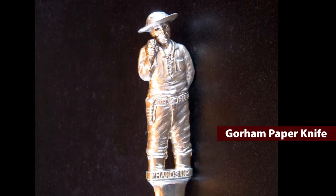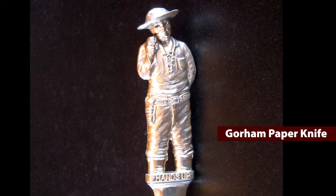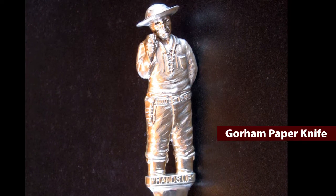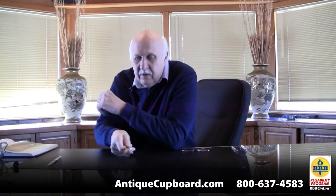Here's a better one. This one was made by Gorham. It's pretty heavy duty. It's got this cowboy on top — it says 'hands up' and it's got a little gun on it. It's heavy. I like it. It's really a neat piece.